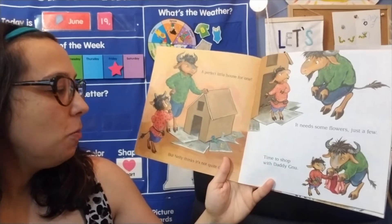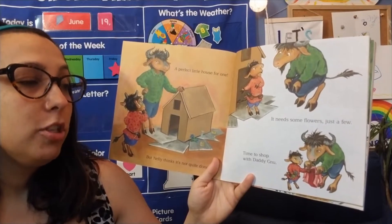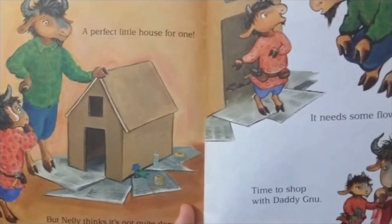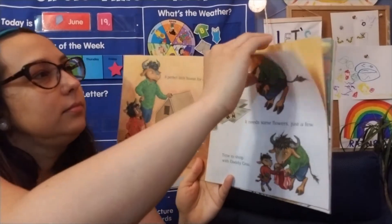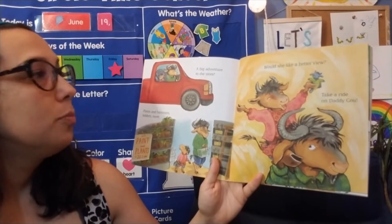A perfect little house for one. But Nellie thinks it's not quite done, and needs some flowers, just a few. Time to shop with Daddy. Oh, Nellie wants to put flowers on their house. Where do you think they're going to go shopping? A big adventure to the store — plants and hammers, ladders more.